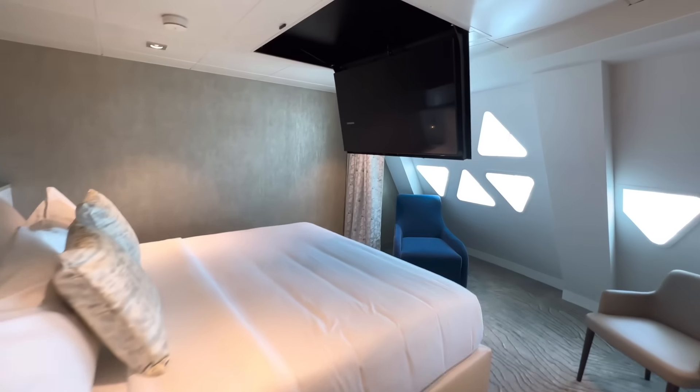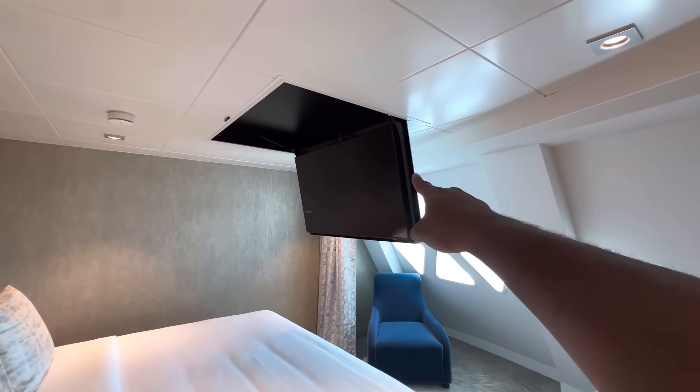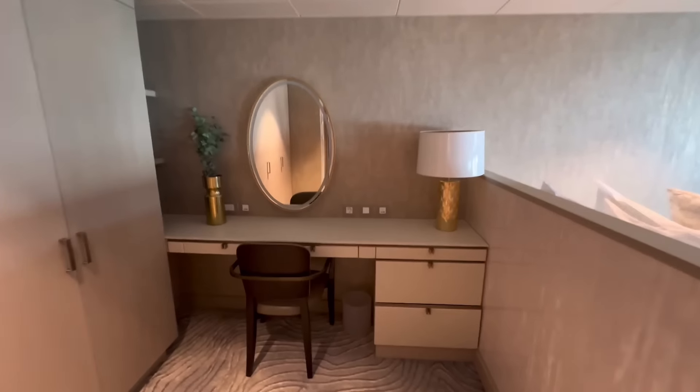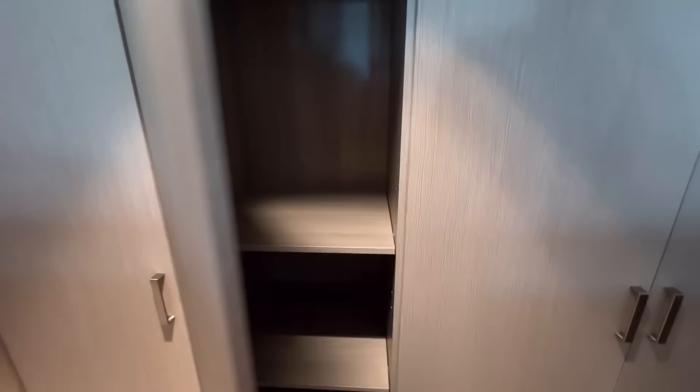Do not get this confused with the master bedroom, even though you could given the size. This room is very spacious. You have a TV that comes down from the ceiling, a very large bed, two seating areas, another seat, a vanity mirror, and plenty of closet space.